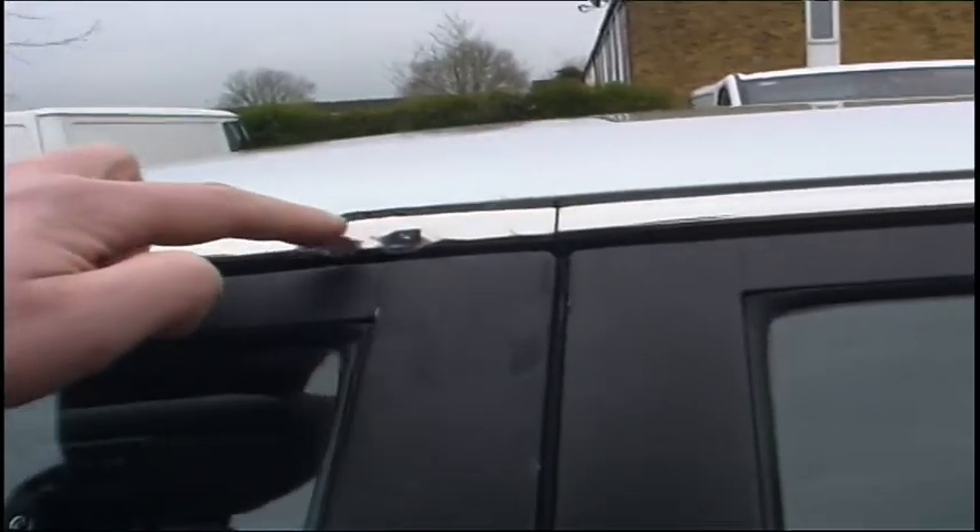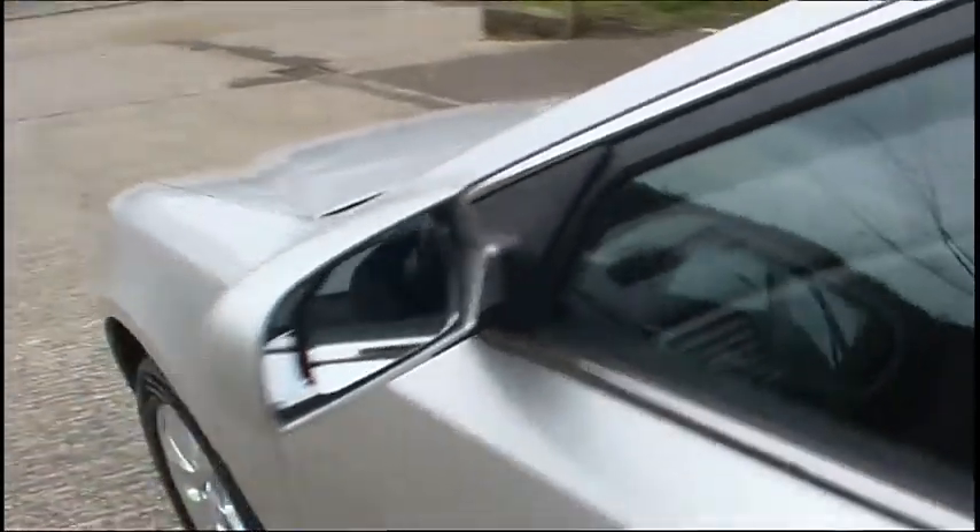There was an attempt to break in here — that's not a big issue. Also there are a couple of scratches. Here we have a broken mirror, but again that's nothing. You could fix it for like 20 quid.